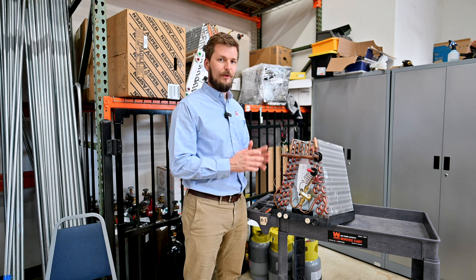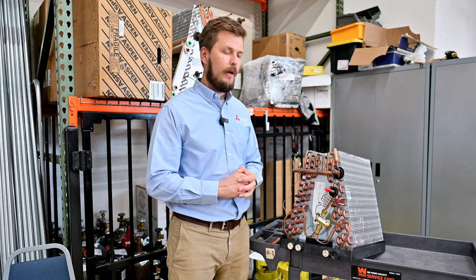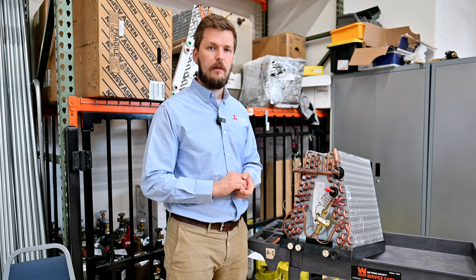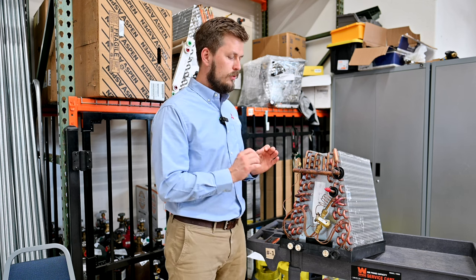For the final customer, it's really hard to say which one you need to use for your house. That's why we recommend using only a licensed contractor who is trained to know what kind of coil to choose for your particular needs.